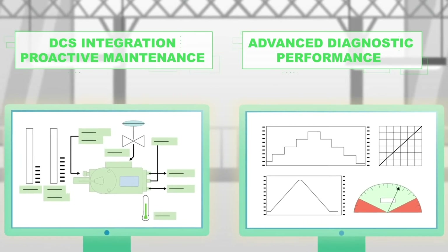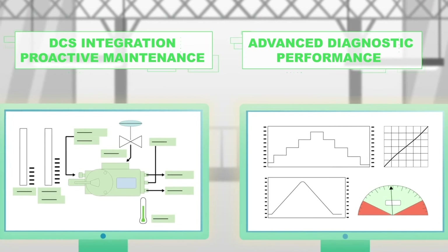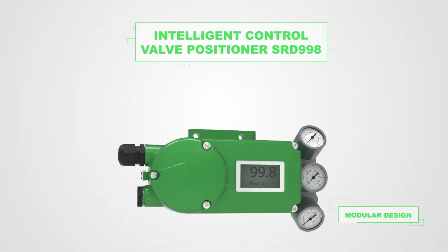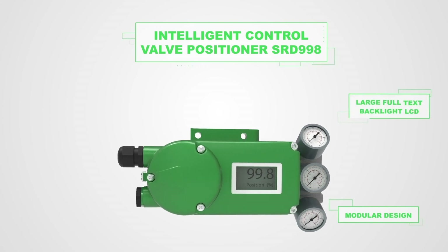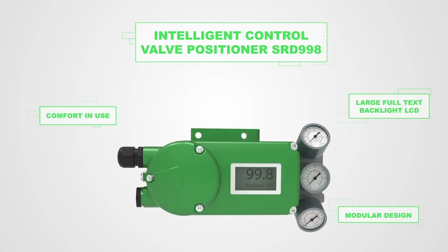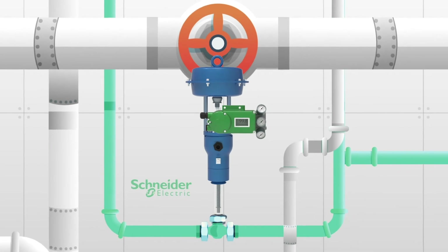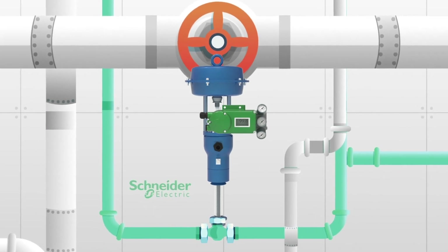Full interoperability and integration into DCS for improved process performance. Online diagnostics for predictive and proactive maintenance. The SRD 998, with its modular and robust design and embedded user-friendly interface, provides comfort in use, addressing applications up to 10 bar supply pressure.